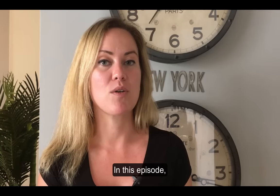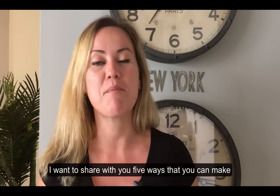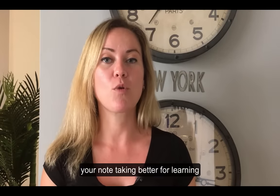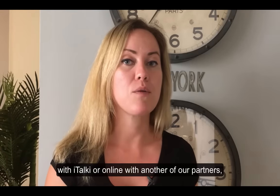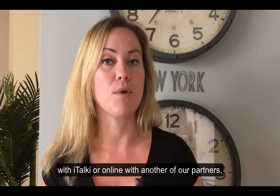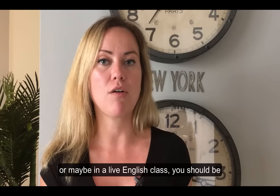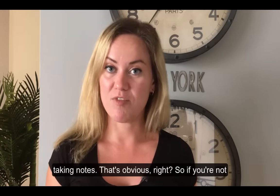In this episode I want to share with you five ways that you can make your note-taking better for learning English. When you're taking classes, whether they're online with italki, online with another of our partners, or maybe in a live English class, you should be taking notes. That's obvious, right?